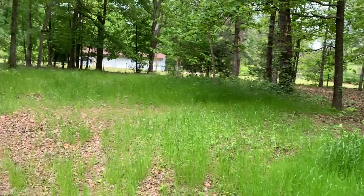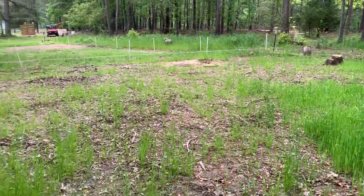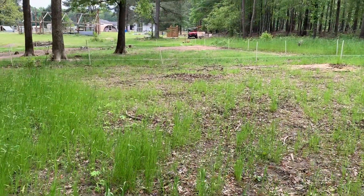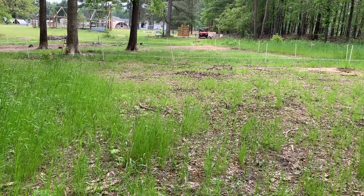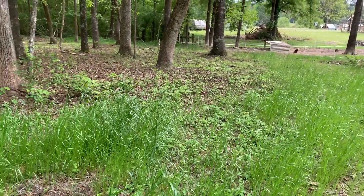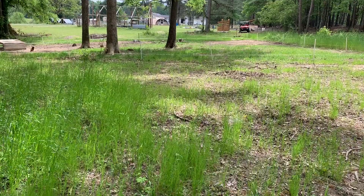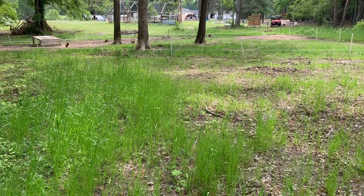This paddock hasn't had pigs on it — I guess we moved them off of here a month and a half ago. In this last paddock they dug some pretty good holes, so I'm going to get the tractor out and kind of repair some of that stuff. I'm going to move the little shelter out of there and do a couple of other things.